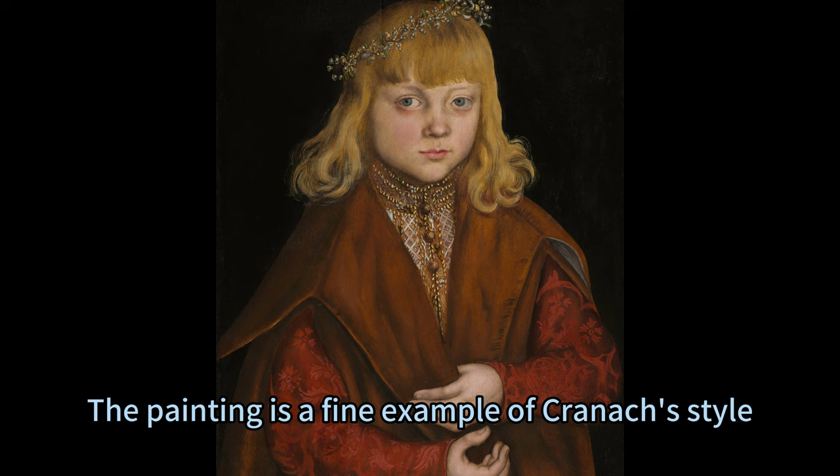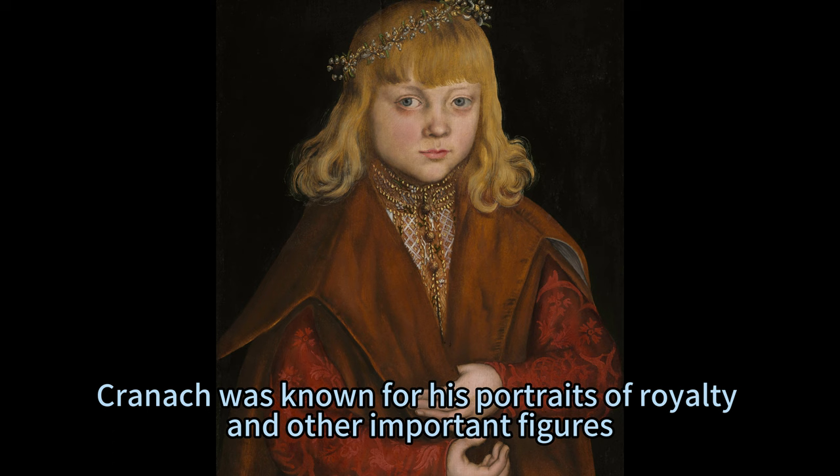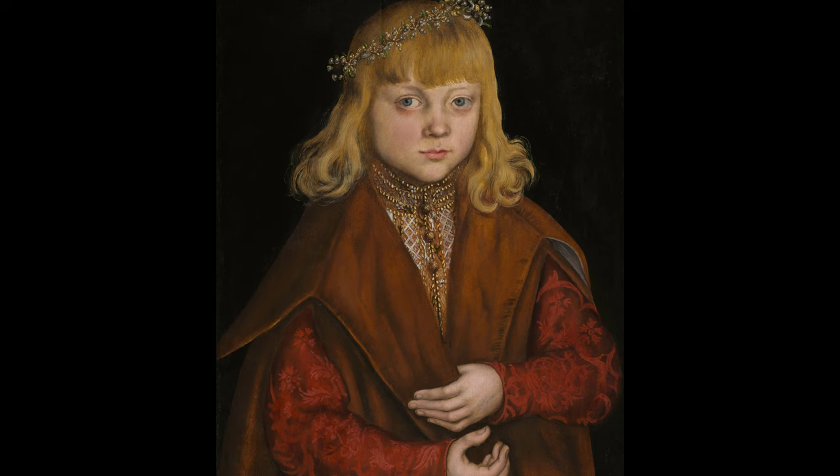The background also draws attention to the Prince's face and expression, which convey a sense of confidence and dignity. The painting is a fine example of Cranach's style, which was influenced by his contemporaries Giorgione and Titian, whom he admired and collaborated with. Cranach was known for his portraits of royalty and other important figures, as well as his religious paintings and prints. He was a court painter to the electors of Saxony for most of his career and a close friend of Martin Luther.